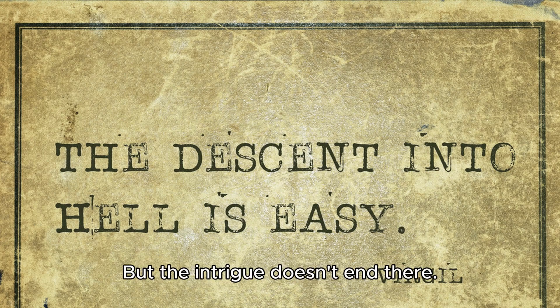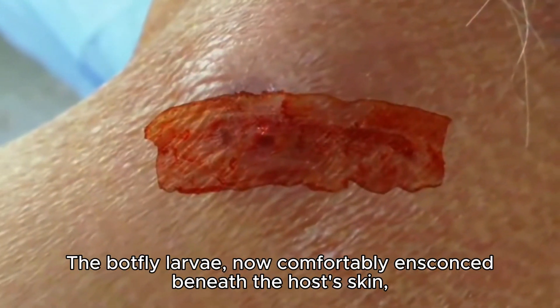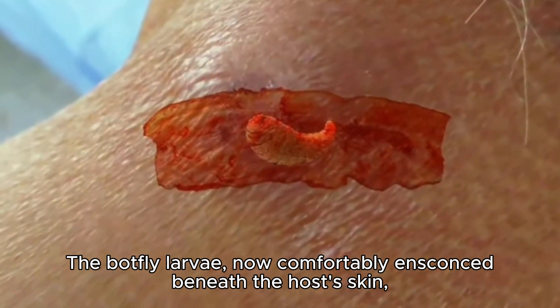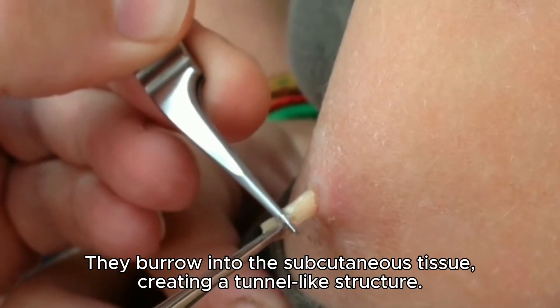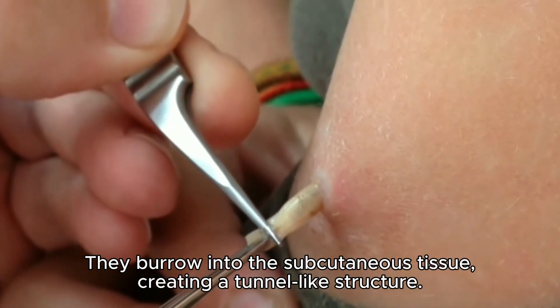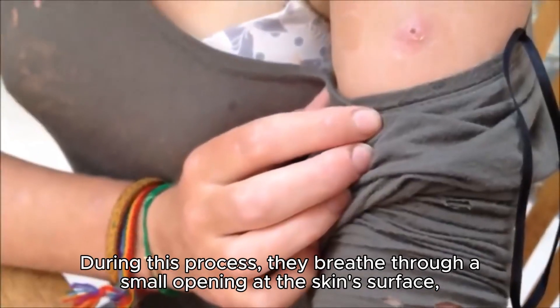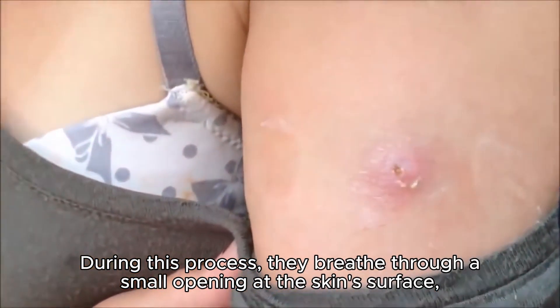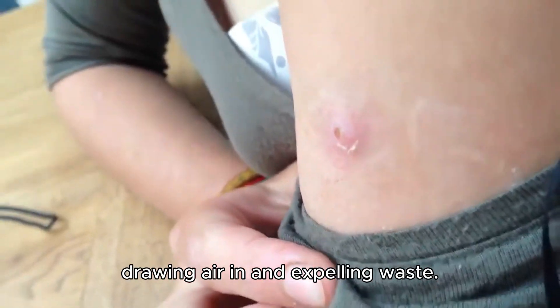But the intrigue doesn't end there. The botfly larvae, now comfortably ensconced beneath the host's skin, begin their remarkable journey. They burrow into the subcutaneous tissue, creating a tunnel-like structure. During this process, they breathe through a small opening at the skin's surface, drawing air in and expelling waste.